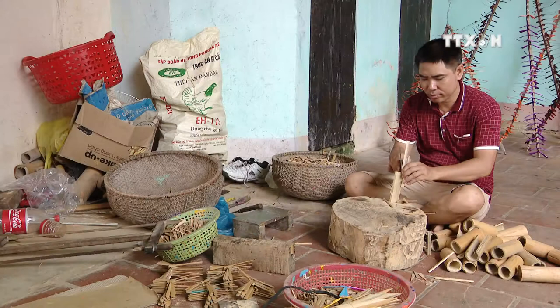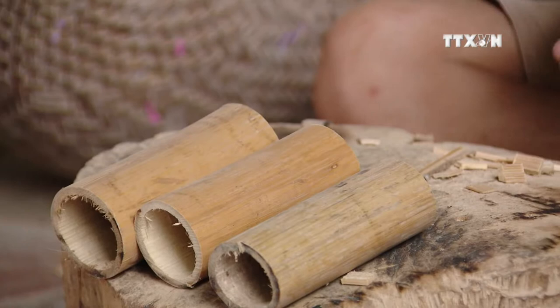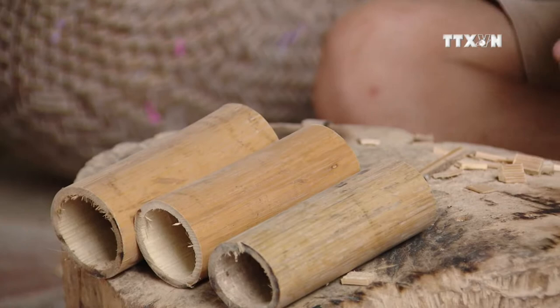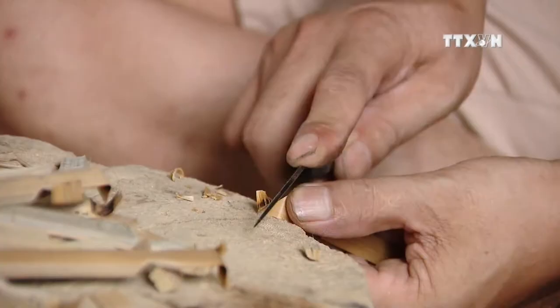Artisan Nguyễn Văn Tài finds these sounds familiar. His family is known for making the most beautiful bamboo dragonflies in the village. Bamboo dragonflies are handmade using thin and firm bamboo chunks.